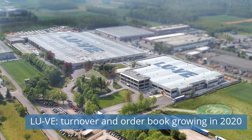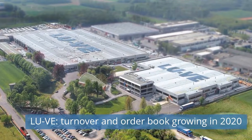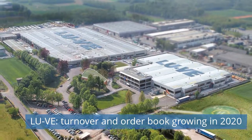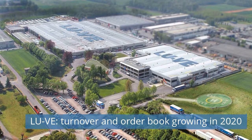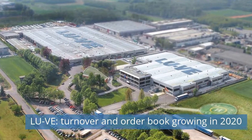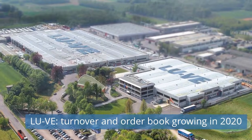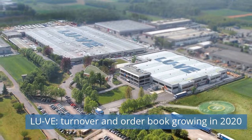Uboldo, January 13, 2021. LU-VE issues figures at December 31, 2020. Invoiced products grew to €392.5 million, plus 0.8% compared to December 31, 2019. Order book amounts to €77.0 million, plus 6.1% compared to December 31, 2019. On a like-for-like basis, invoiced products at December 31, 2020 registered a decrease of 6%.